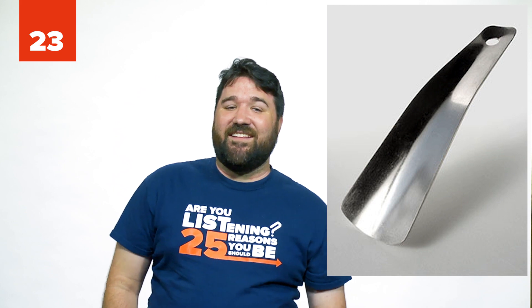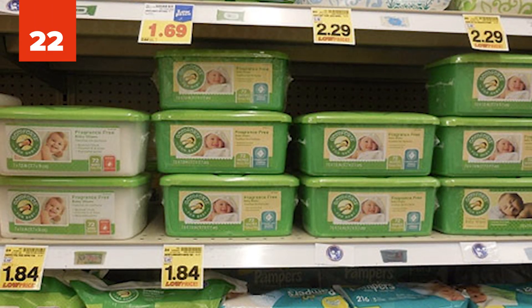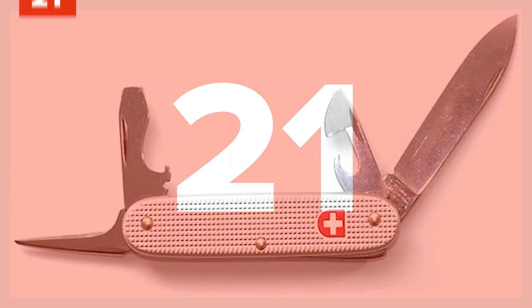Number 23: Shoehorns. They only cost about 99 cents at IKEA and make putting on your shoes incredibly simple. Number 22: Baby wipes. Any parent of a young child quickly discovers how useful these actually are. Although they were created for wiping down babies, they're some of the most multi-purpose cleaners you could hope for. Number 21: Pocket knife. How often do you need a can opener, screwdriver, or scissors and just can't find any? Just keep a mini Swiss Army knife on your keychain and you're set.